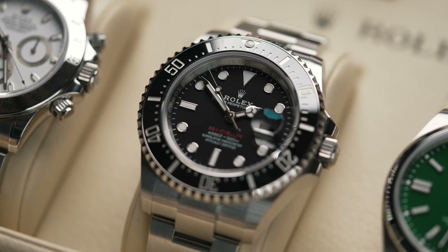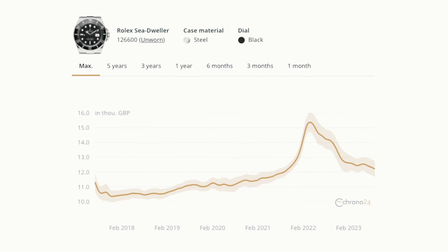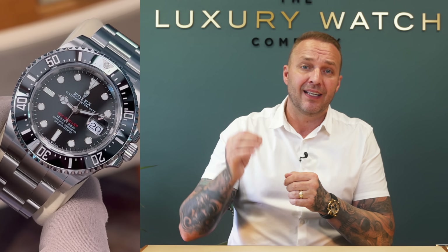The steel Sea Dweller 43 is another very popular watch. We've sold out here at LWC just over RRP. RRP is £11,150; we sell pre-owned ones for £12,000 and brand new ones for around £13,000. We will be restocking as soon as we can. It's a really nice watch just over RRP, and definitely one where you should go straight to the gray.